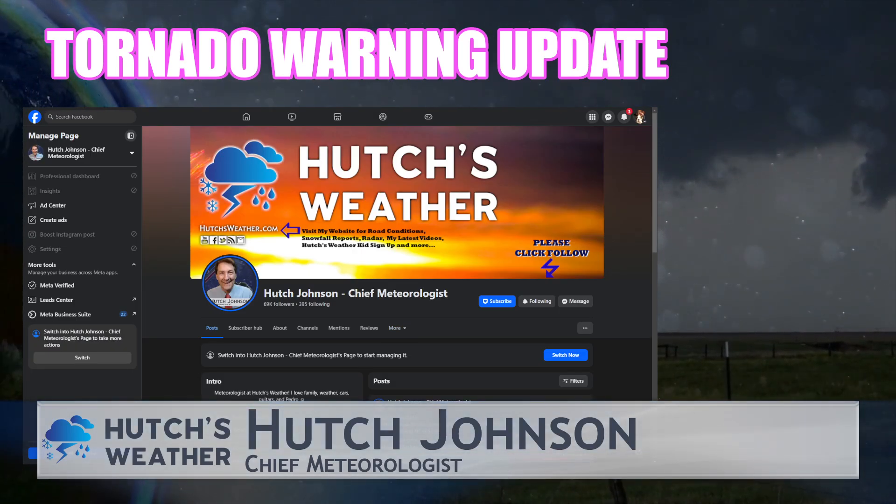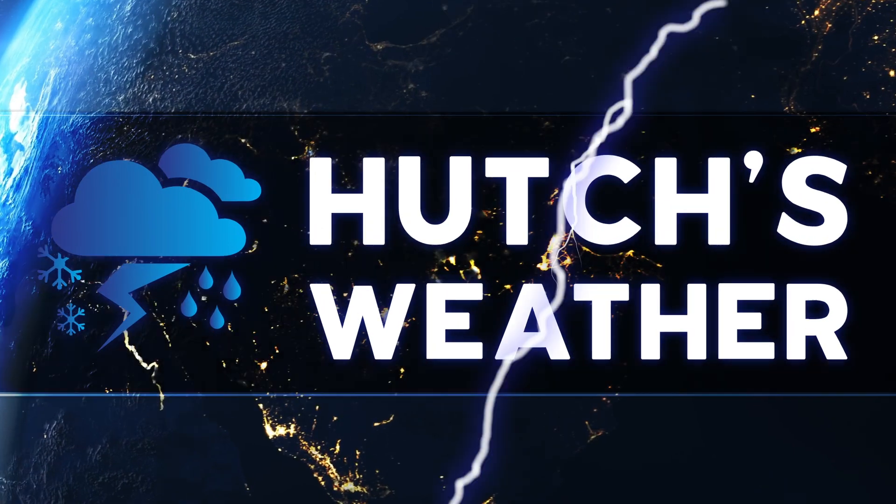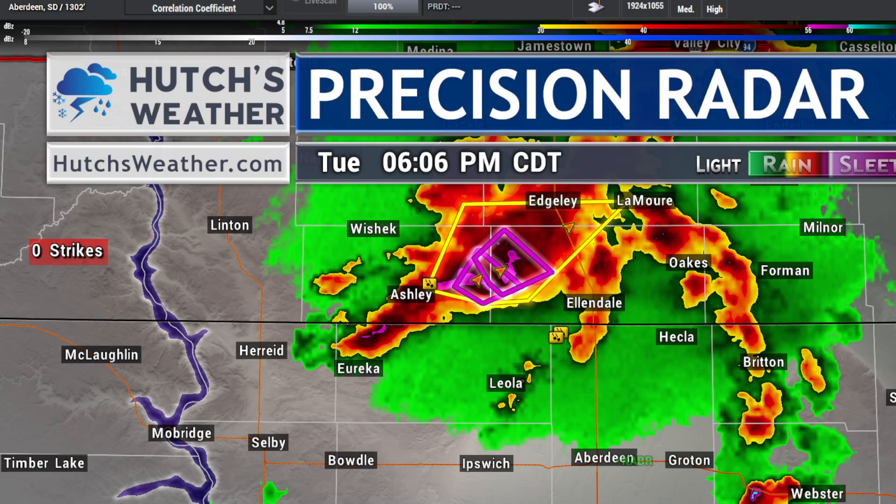Hello everybody. It's meteorologist Hutch Johnson with a quick update on tornado warnings right now taking place in south-central North Dakota.